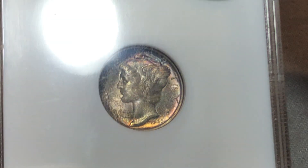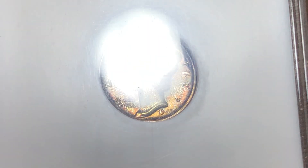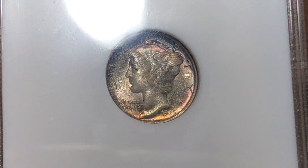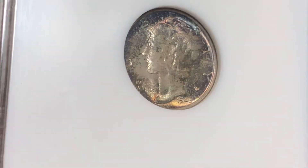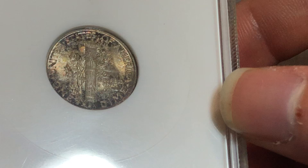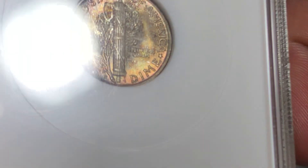Next is a pretty nice 1945-S Mercury Dime. You can see it has some nice cotton candy toning to it — just really, really eye-appealing, light blue, light pink. Luster is all there. A little speckling. And on the reverse you have some nice golden flecks.